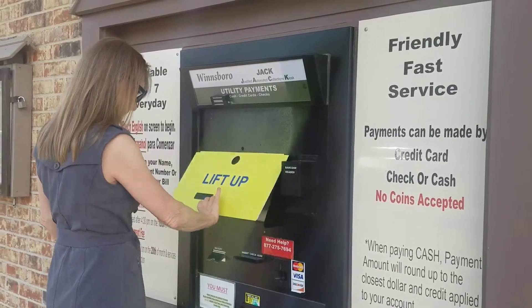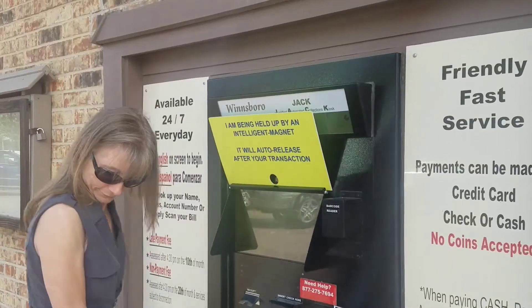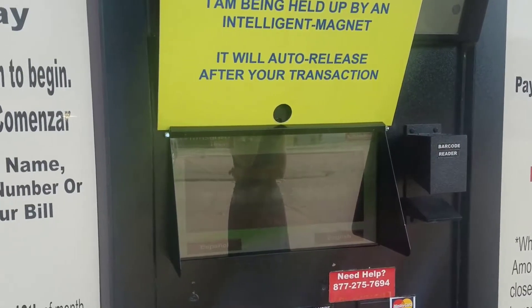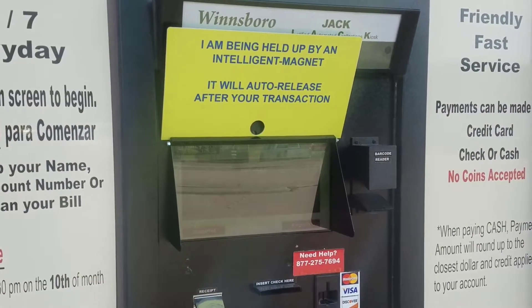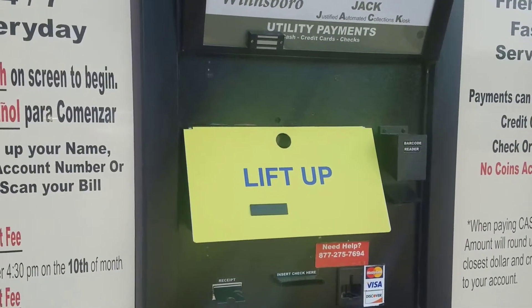A user lifts the Flapjack to use the kiosk. Flapjack stays up on its own, and once the transaction is complete, Flapjack automatically drops. Flapjack protects your outdoor screen from the sun, dust, rain, and debris.